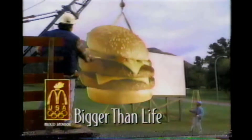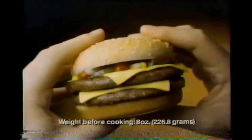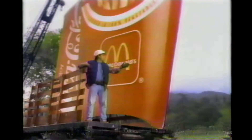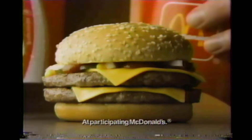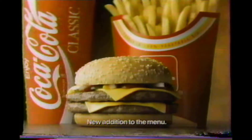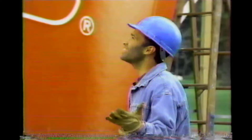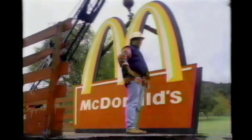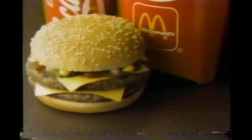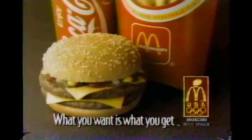Presenting McDonald's double quarter pounder with cheese — two juicy quarter-pound patties of beef. Okay, it fits! Where are you gonna put the fries and the Coke? With large golden fries and a medium Coke, it's our new double quarter pounder with cheese extra value meal. What you want is what you get — the double quarter pounder with cheese extra value meal, at McDonald's today.